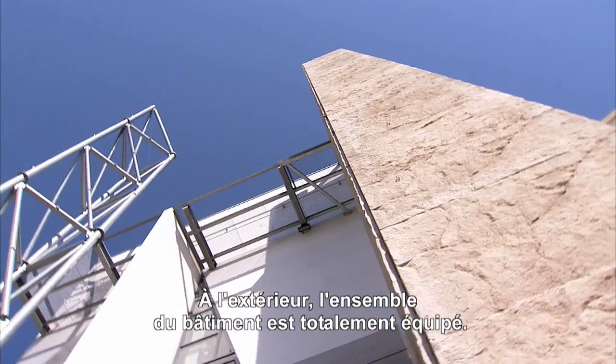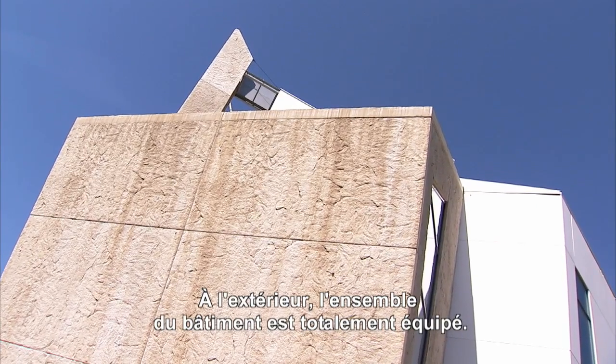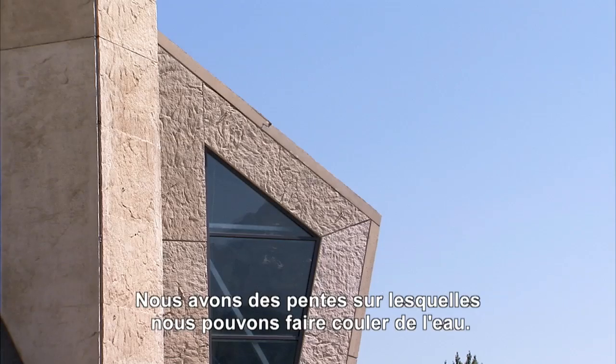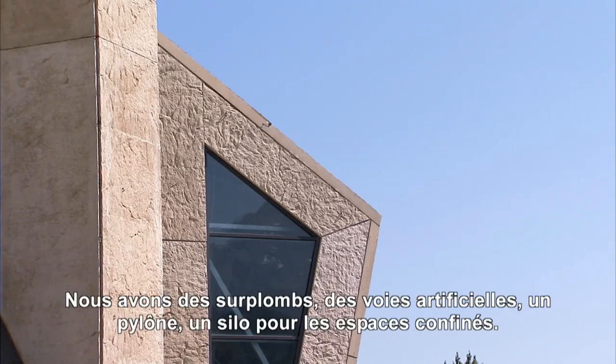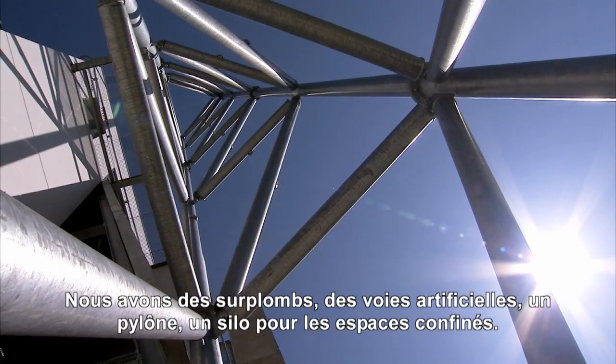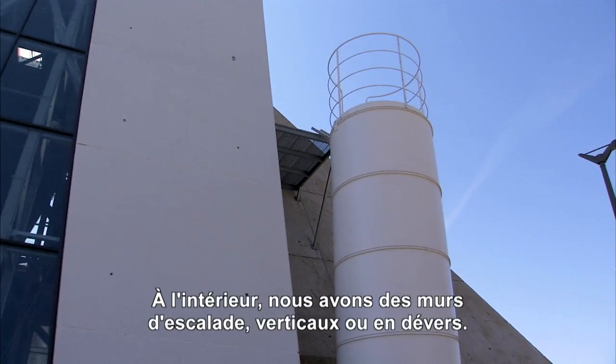We've got quite a big portfolio of areas to look at. Externally, the whole outside of the building is equipped as well: we've got slopes, we can pour water down, we've got overhangs, some artificial aid routes outside, a pylon visible from the outside of the building, a silo, and an external confined space.